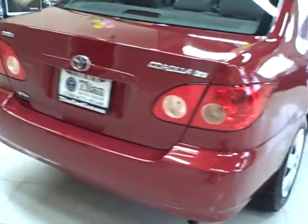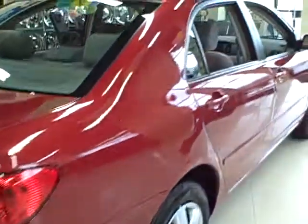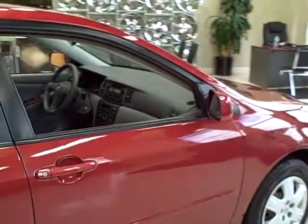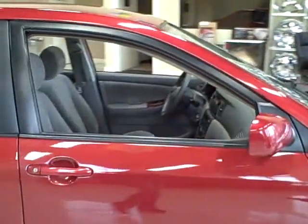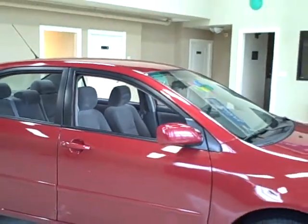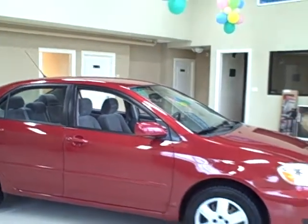It's also great on gas with 30 city and 38 highway miles per gallon. It comes equipped with 15-inch wheels, stability control, and keyless entry.